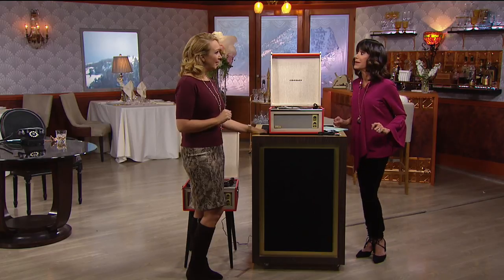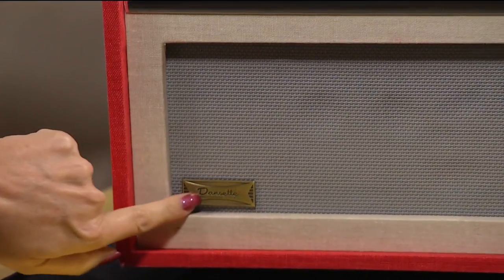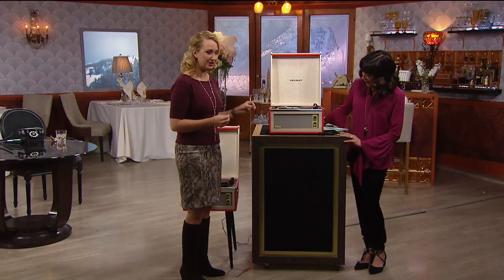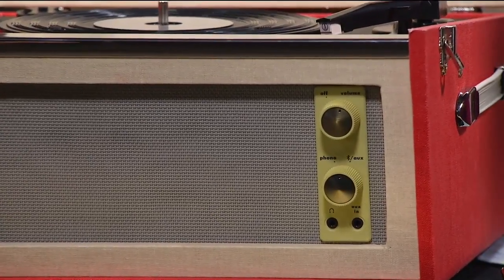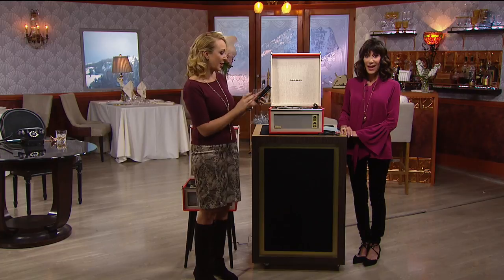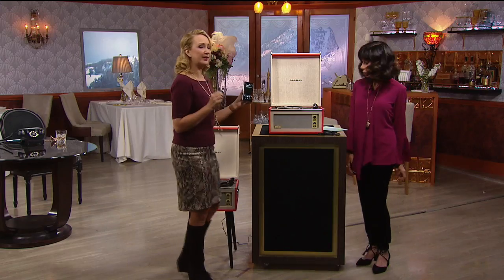Notice how you have these rich cloth-covered speakers. This beautiful vinyl wrapping is so stunning. Even the dials and controls look a little bit aged — that's done on purpose, reminiscent of the 1960s. With the Bluetooth pairing, you're going to be able to pair up virtually any of your digital devices — phones or tablets — and play music over these incredible speakers. I want to turn it up so you can realize this is warm, rich, room-filling sound from the Crosley company.